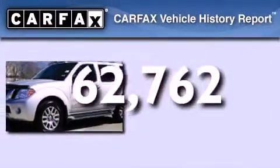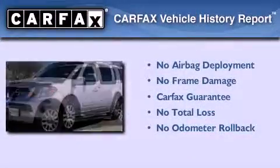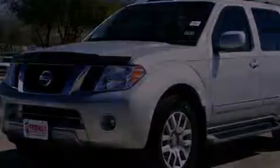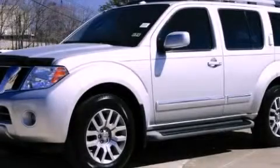Not to mention that this SUV qualifies for the Carfax Buyback Guarantee. We hope you found this video informative. Please contact us today.